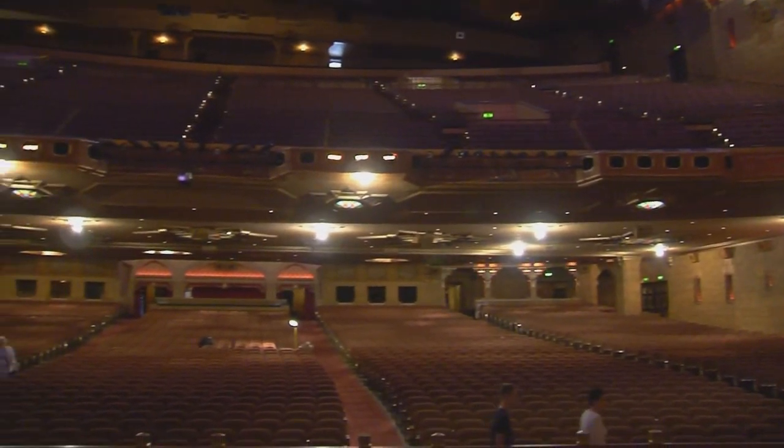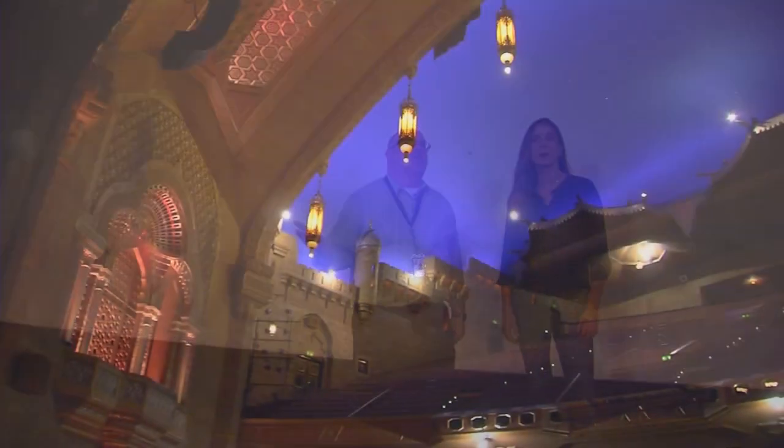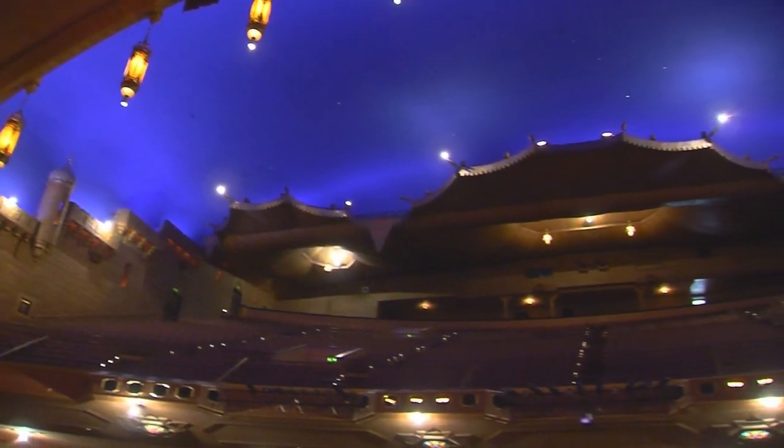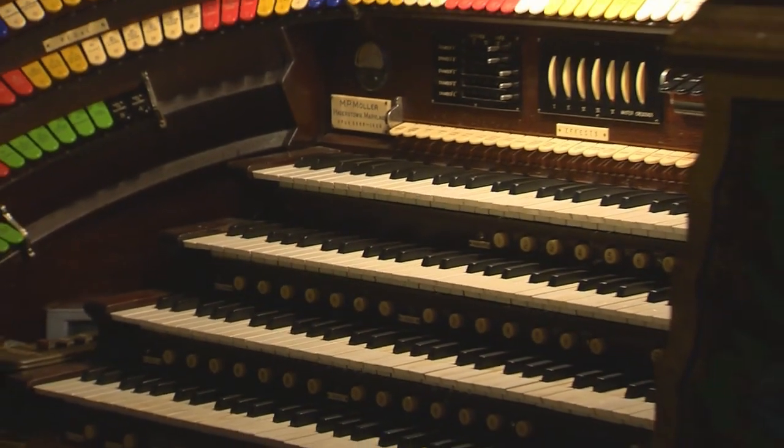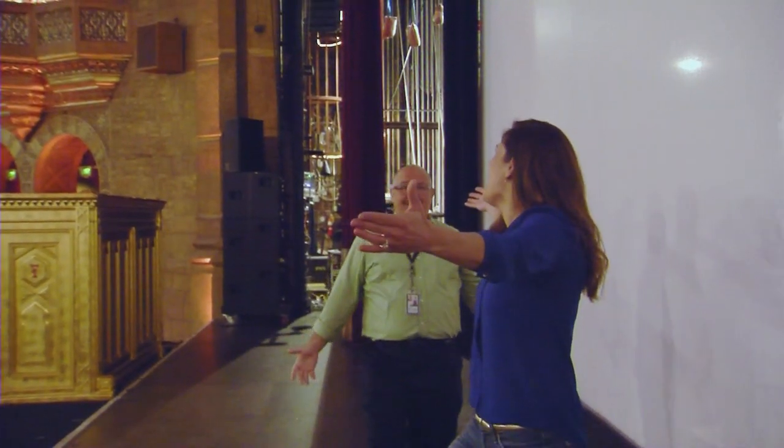So we're standing on the stage. We are looking out at 4,600 seats. You end up on the stage when you come here — we like to celebrate your final stop, that you have your own moment on the Fox stage. Disney, call her — call her.